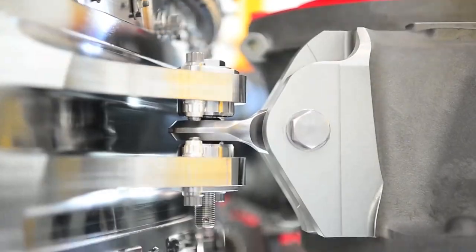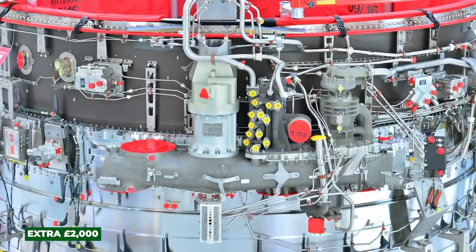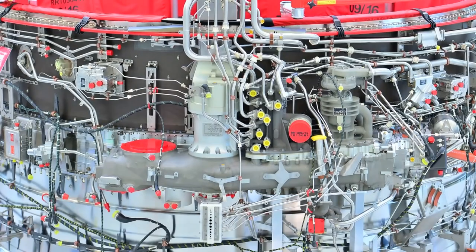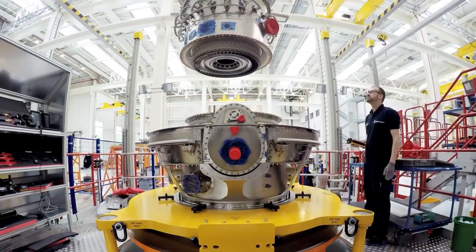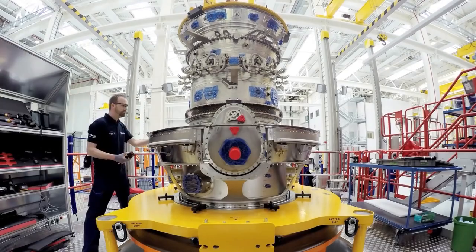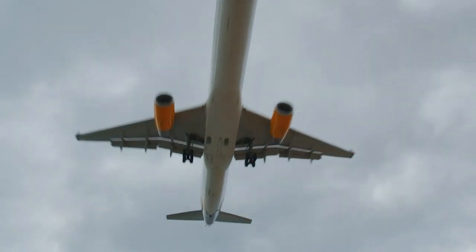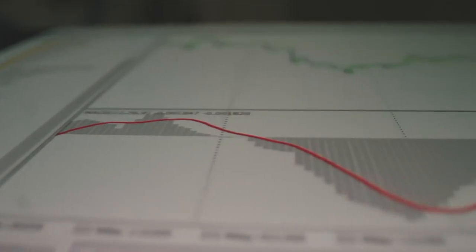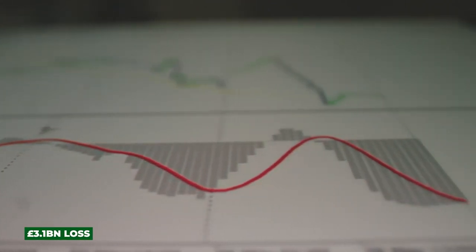Rolls-Royce business secretary Kwasi Kwarteng said the UltraFan did some good for growth and jobs in the UK. In June 2021, the company announced that it would pay thousands of staff an extra £2,000 to help with their cost-of-living crisis. More than 14,000 workers at the aerospace giant's UK sites in Bristol and Derby will receive the payment, with around 3,000 workers receiving the lump sum in August while 11,000 union workers will also be paid. Recently, the company swung back into the black with profits of $124 million, having suffered a $3.1 billion loss a year earlier.